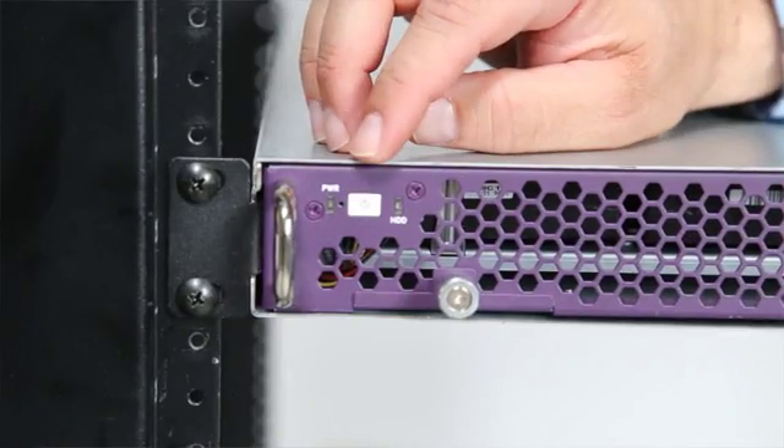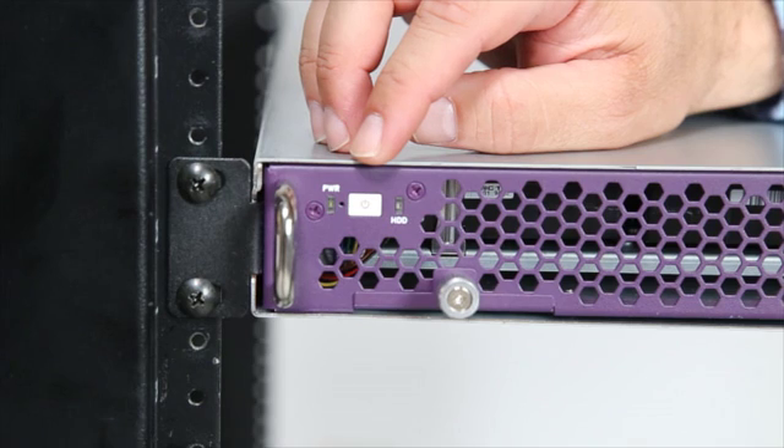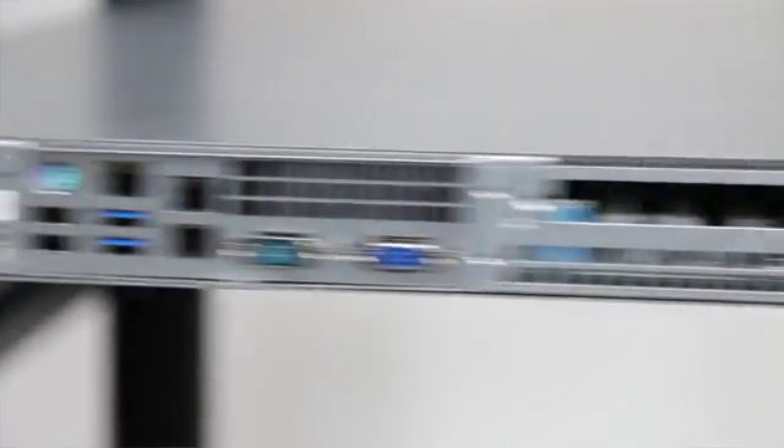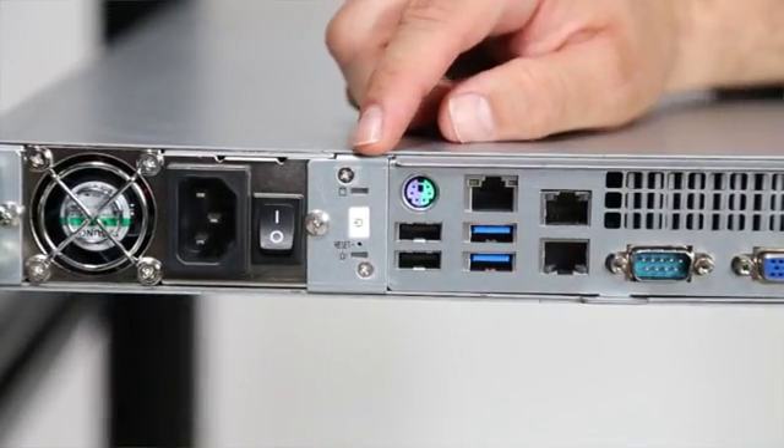We've done some pretty cool things with the power button. It's a pain when you're in the data center and you have to walk all the way around to the back of the racks to get to the power button. Well, we've solved that. You have the power button on the front and the back of the server. You can turn on the machine right here, slide it out, service it, and slide it back in.